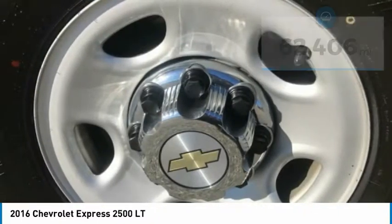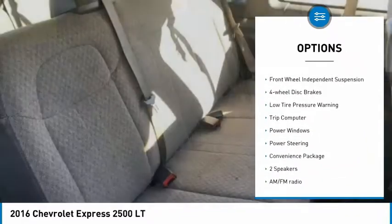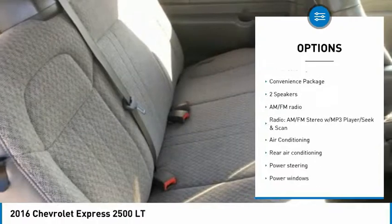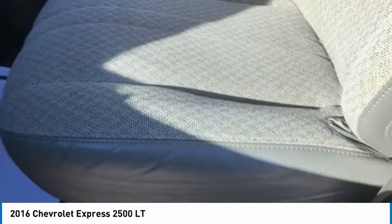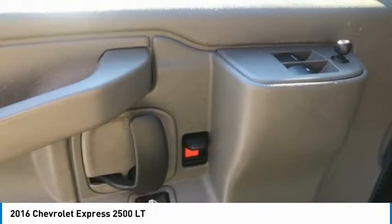Here are some of this vehicle's great options: electronic stability control, traction control, remote keyless entry, speed control, front wheel independent suspension, four wheel disc brakes, low tire pressure warning, trip computer, power windows, and power steering.